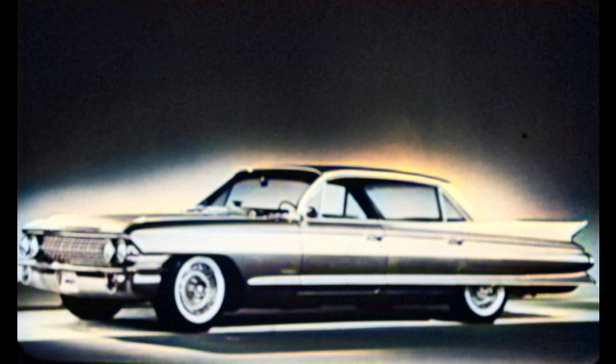This completely new body style is an addition to the 62 series — the 6299 sedan, available soon — which has a shorter rear deck than any other model, with an overall length of 215 inches, making it seven inches shorter than other 1961 models, not counting the 75s. Except for the 75s, all 1961 models are three inches shorter than they were last year.